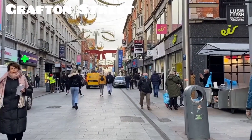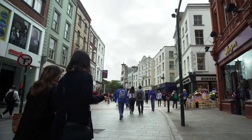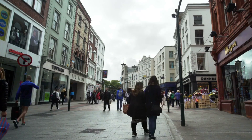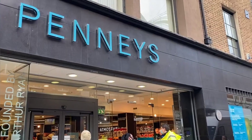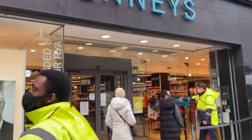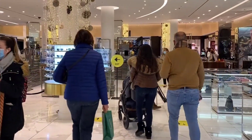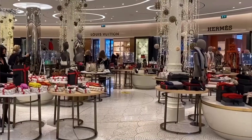Number 2. Grafton Street, or Sráid Grafton, is a vibrant shopping thoroughfare linking Trinity College and St. Stephen's Green in Dublin. This bustling street hosts a range of renowned brands, including Weir's Jewelers, Laura Ashley, and Oasis. It features a mix of shopping options, from budget-friendly to luxury, and both new and vintage items.